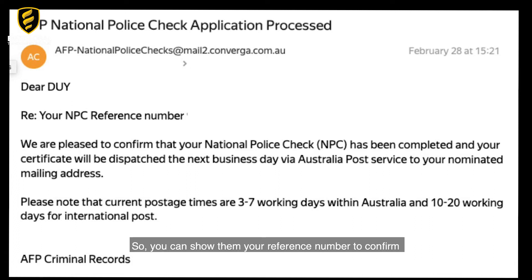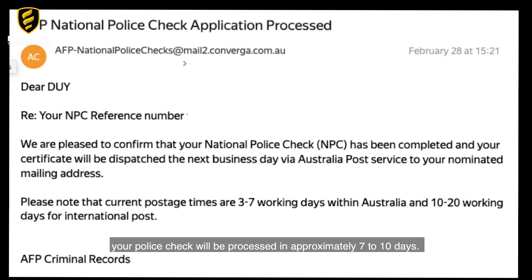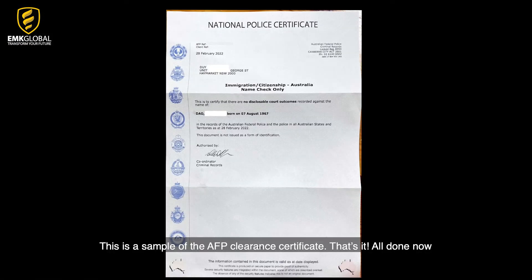You can show your reference number to confirm and use it to apply for your visa. After your application is submitted, your police check will be processed in approximately 7 to 10 days. In some cases, it might take a bit longer. When your AFP check is completed, you will receive an email with the subject line 'AFP National Police Check application processed.' Your AFP certificate will be dispatched via Australia Post and postage times are between 3 to 7 working days. Here is a sample of the AFP clearance certificate.